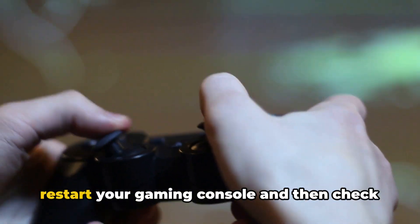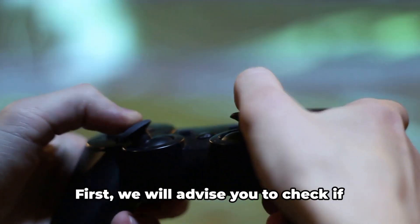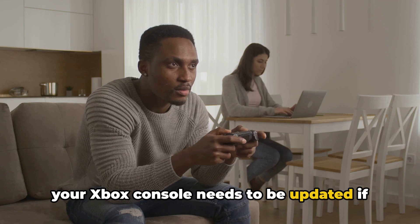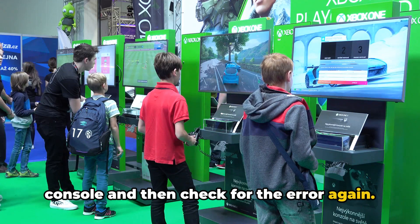Our first advice is to restart your gaming console and then check if there are any pending updates. Check if your Xbox console needs to be updated, and if so, consider updating your Xbox console and then check for the error again.